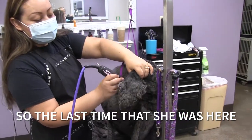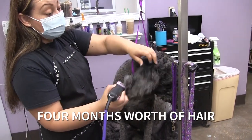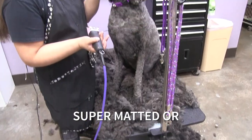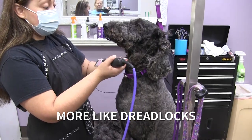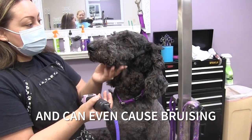The last time she was here was four months ago, so all this hair is four months' worth of growth. If it were any longer it could definitely be super matted or more like dreadlocks, which is not good for them because it pulls on their skin and can even cause bruising.